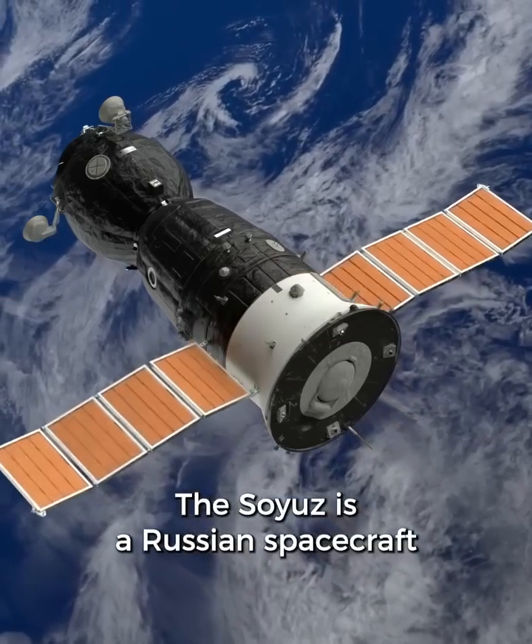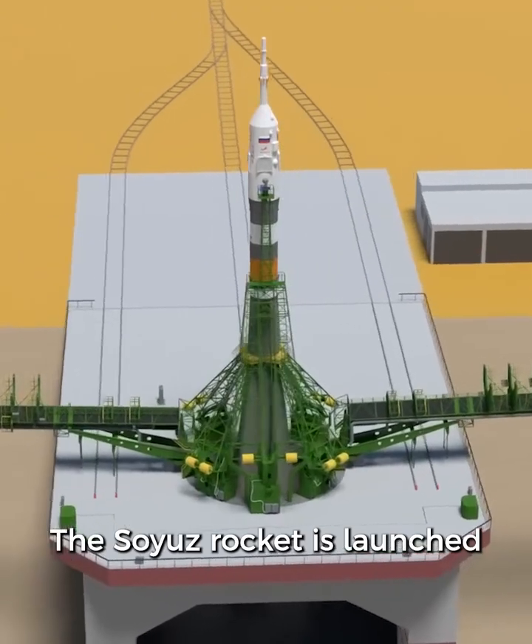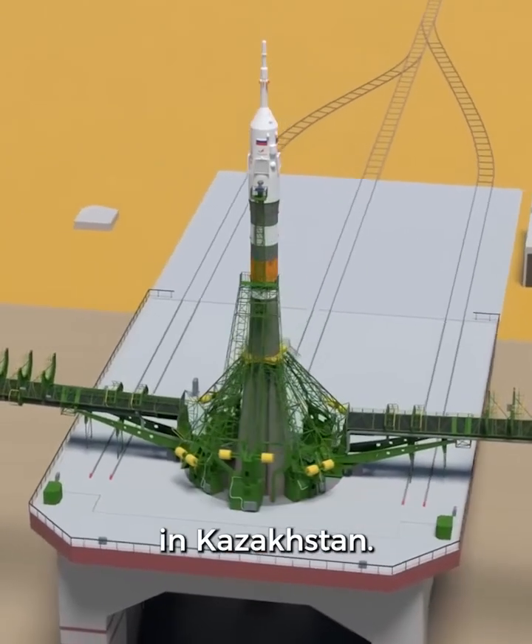The Soyuz is a Russian spacecraft that can fit a crew of three on board. The Soyuz rocket is launched from the Baikonur Cosmodrome in Kazakhstan.